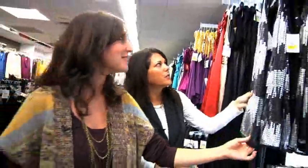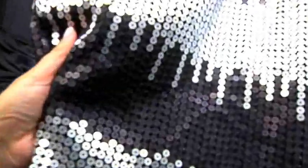Oh, sequins — of course! Sequins are really great. This would even be cute with a pair of jeans, or how cute is this skirt? Very cute, but not together. If you're wearing something as flashy as this, try to stick to one sequin piece in your look instead of doing a whole sequin look.